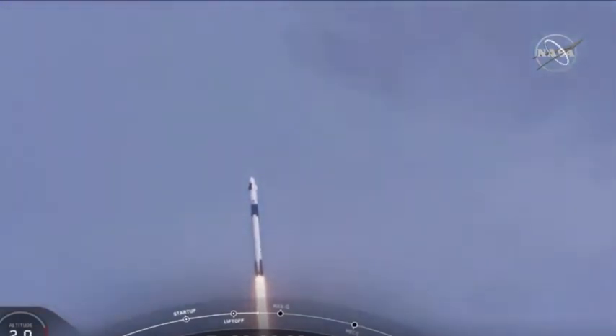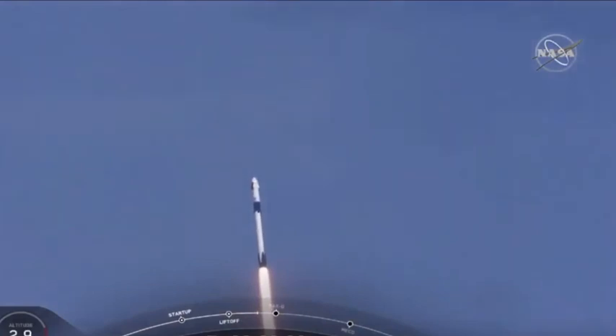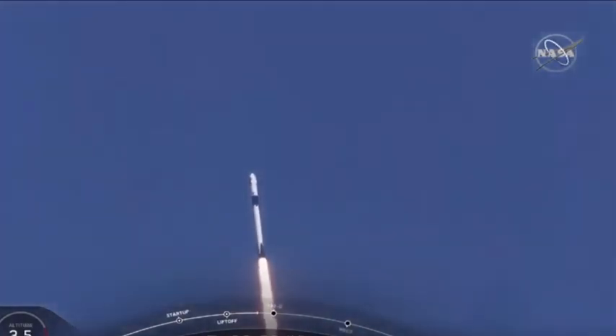T plus 30 seconds into this historic mission. Flying crew on board Dragon and Falcon 9 — and look at them go. Falcon power geometry nominal.